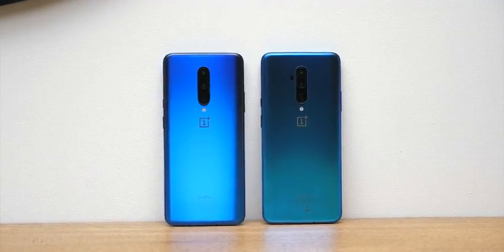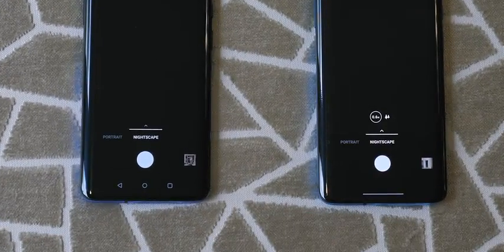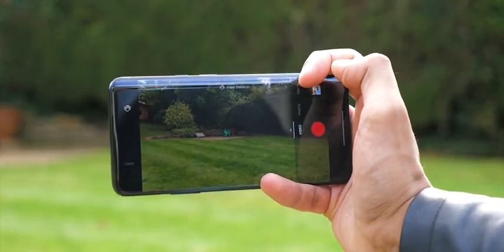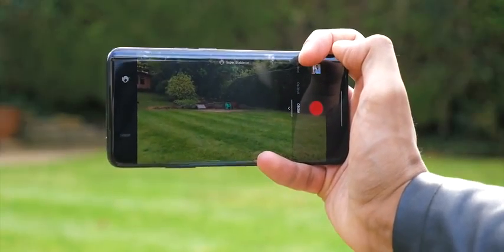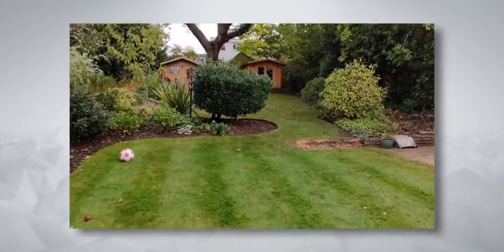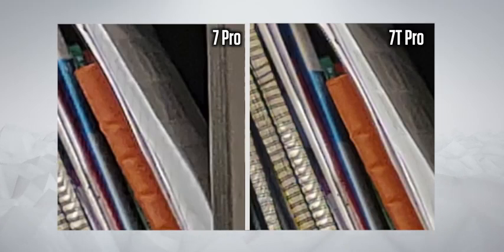The camera has a couple of new tricks too. You've got a macro mode that lets you get super close to subjects, and a night mode that is now improved and can work with the ultra-wide camera as well. Plus, hybrid stabilisation that uses both optical image stabilisation and electronic, and it is super impressive — actually better than what the iPhone 11 can do. I notice skin tones are coming out more naturally, and the image is just generally a bit smoother than on the 7 Pro, with the software doing more cleaning up of graininess.